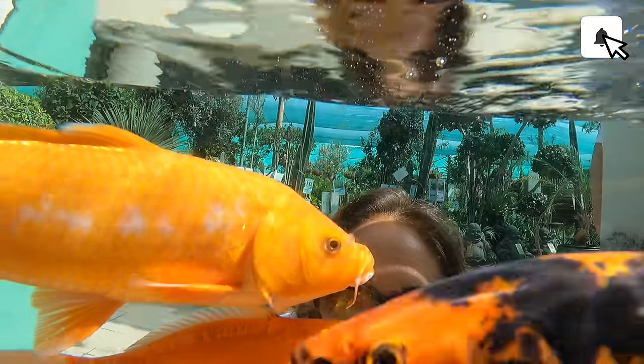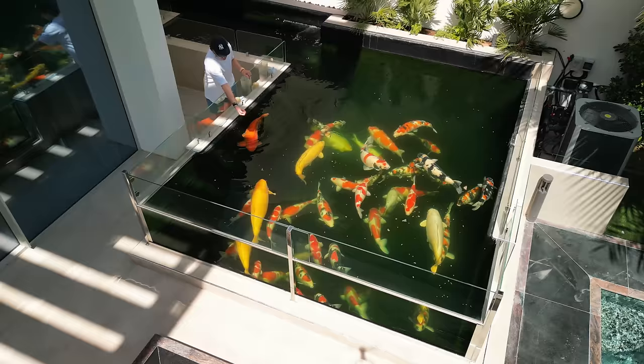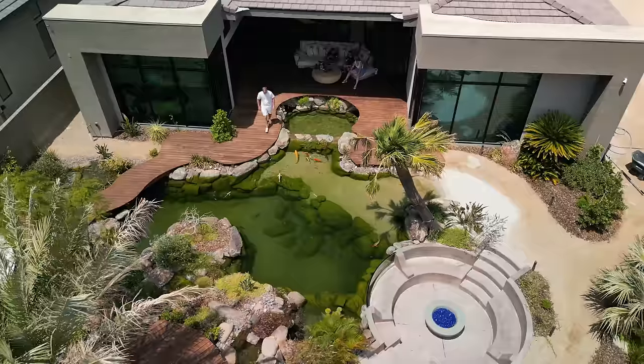What's up guys, welcome back to a brand new episode on the channel. I am in Dubai in the Middle East and I am on a very unique location. If you're new on the channel, my name is Ivo, I'm the koi partner, and in my videos we do everything with koi fish. We visit the most incredible ponds and gardens all around the world, and today I'm in Dubai.